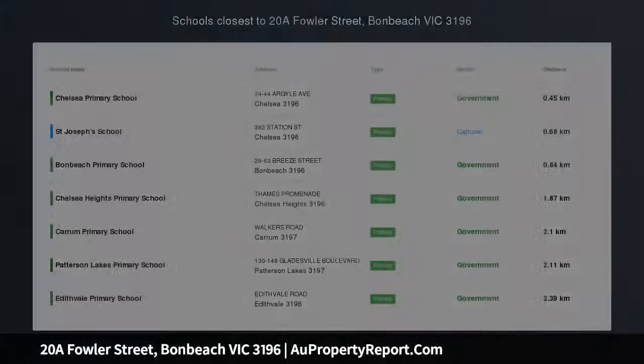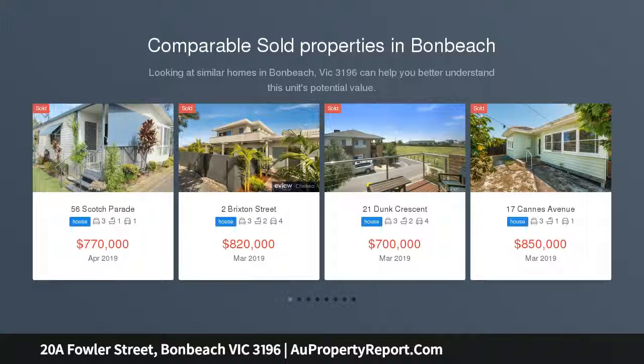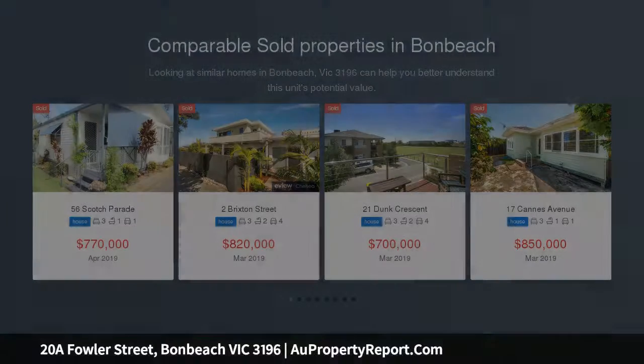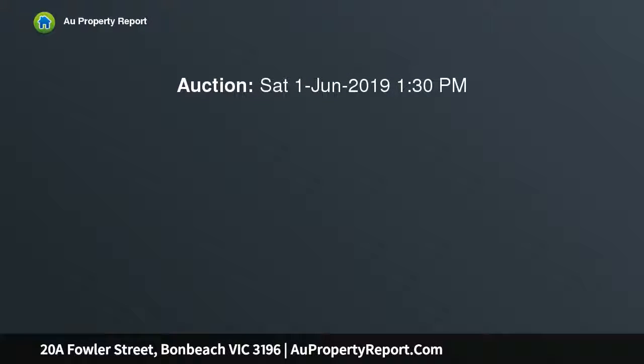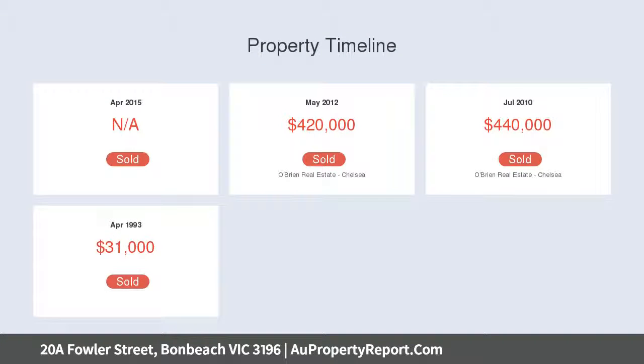Private modern living, stylish family home — this beautifully updated and spacious single-story home is perfectly positioned in the heart of Bonbeach. Secure and private, this three-bedroom home is within walking distance to beautiful parklands, surrounded by walking and cycling tracks. Fantastic schools, beaches and local shops are a stone's throw, and the train station only a five-minute walk.